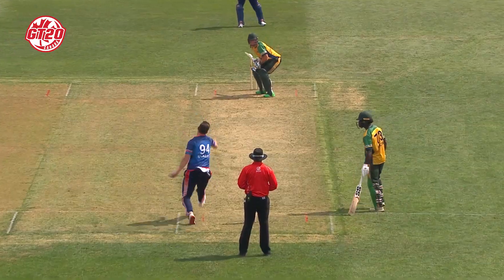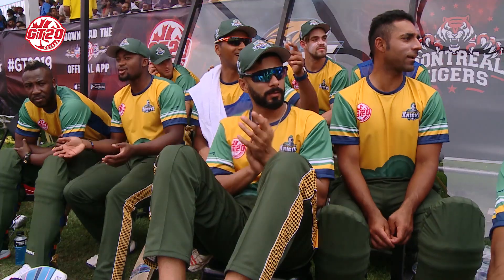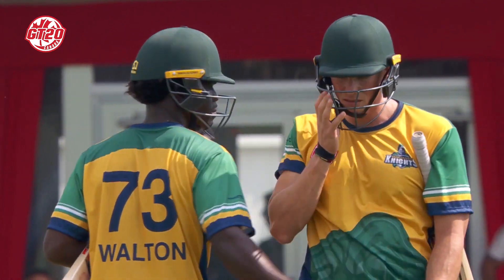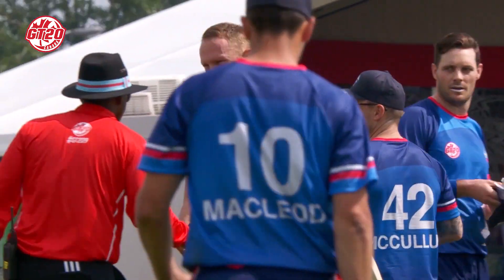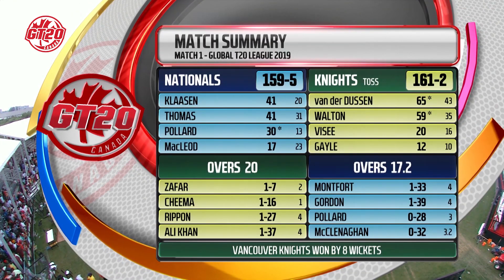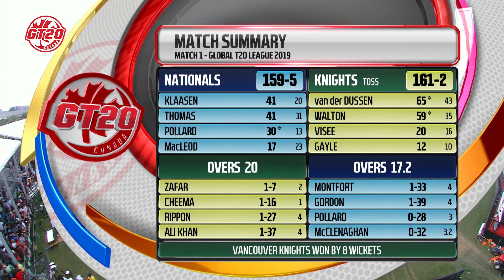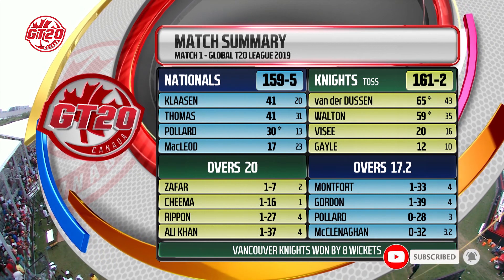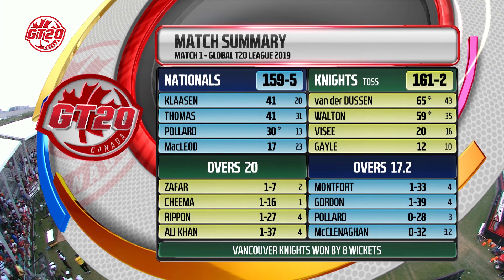The bowling didn't quite live up to the mark for the Toronto Nationals in the end. That was the final act of the match — Rossi Vonderdoosan putting that one into the crowd, and the Vancouver Knights starting their campaign with a very comfortable win over the Toronto Nationals. Nationals batted first: 159 for five, Clarsen and Thomas with 41 apiece, and Zafar the best of the bowlers — one for seven for the Knights. The Knights responding with 161 for two on the back of that wonderful partnership, 126 from 80 deliveries. Vancouver Knights winning by eight wickets.